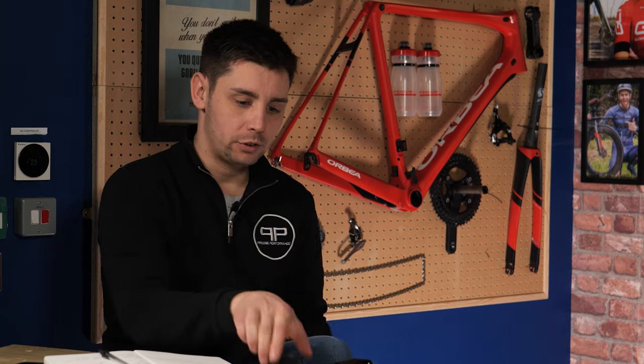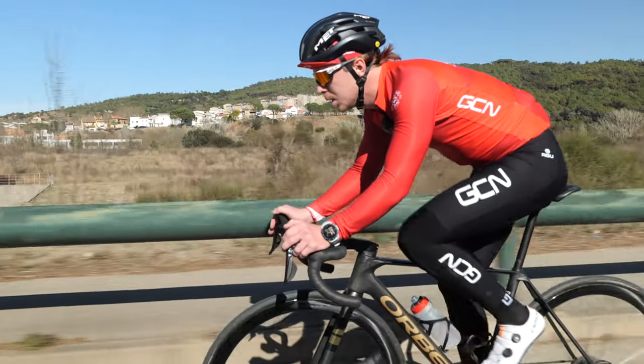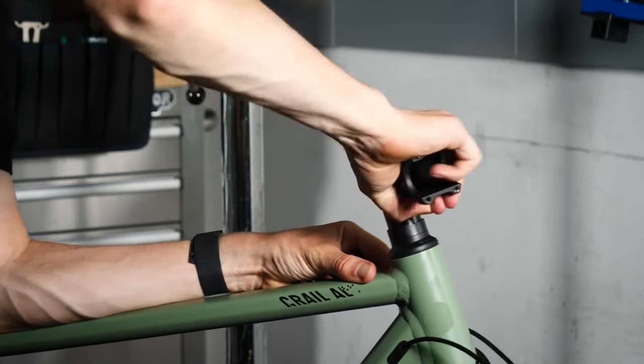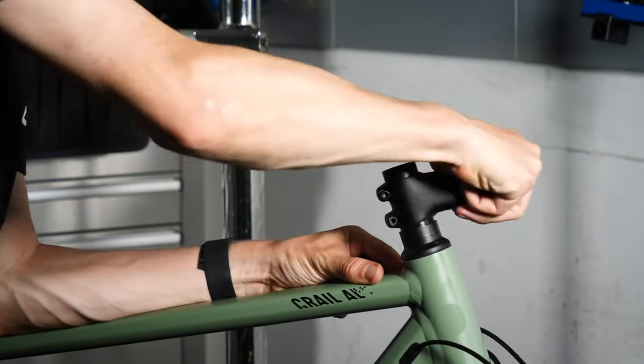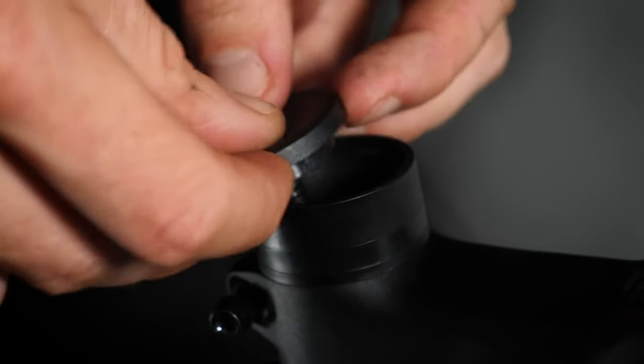Mistake number four: handlebar connection. Believe it or not, we are actually supposed to hold on the shifter like that. What we see a lot of people doing is holding back on the bar. Just try a shorter stem to start with — it may not be the correct fix, but if you're not going to go for a bike fit, it might be a solvable option.